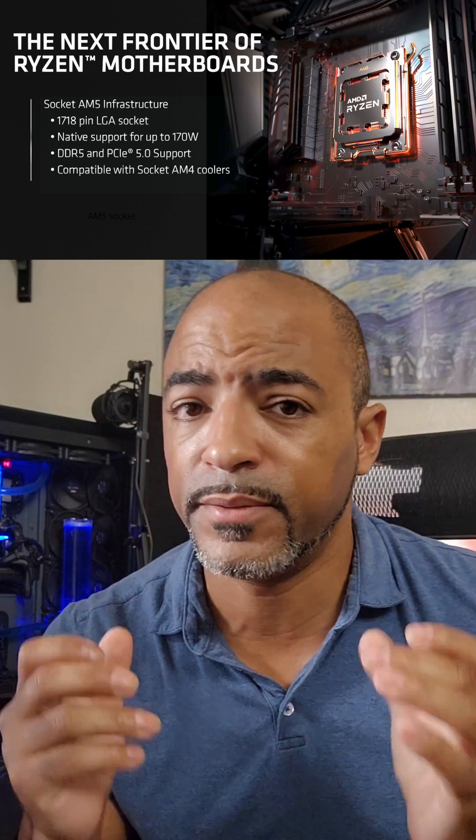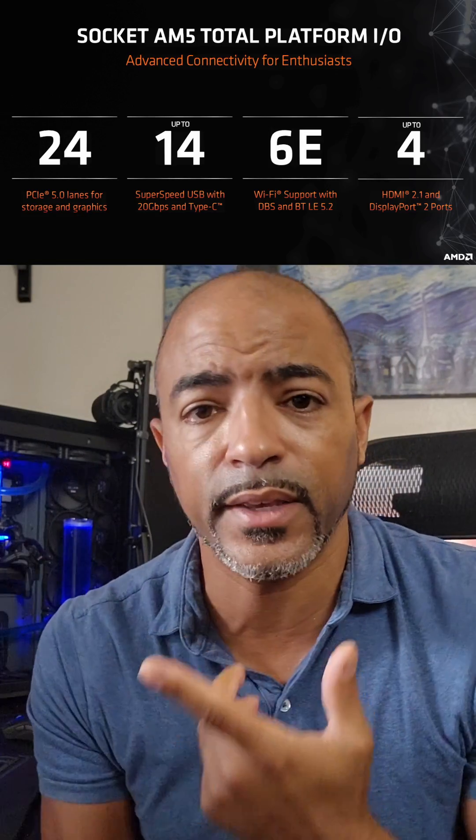Today I attended AMD's live showcasing of the AM5 motherboards that are coming down the line. MSI, Gigabyte, Biostar, and ASUS were all in attendance, and these are the highlights.